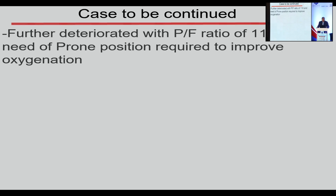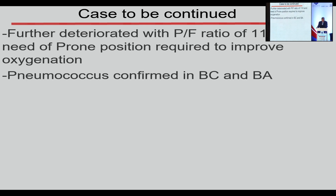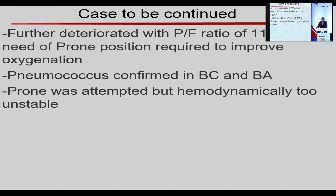The patient further deteriorated with a PF ratio of 110, requiring prone positioning to improve oxygenation. We found pneumococcus in blood culture and bronchial aspirate. Prone was attempted, but the patient was hemodynamically too unstable and we had to put him back on his back.